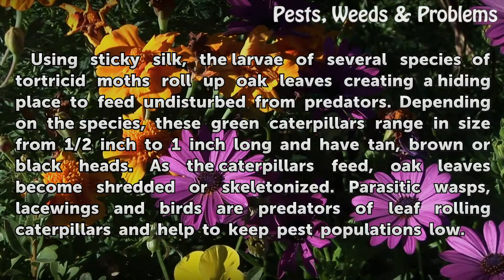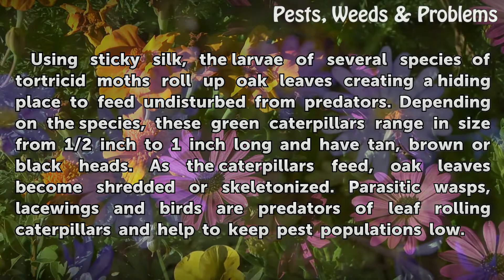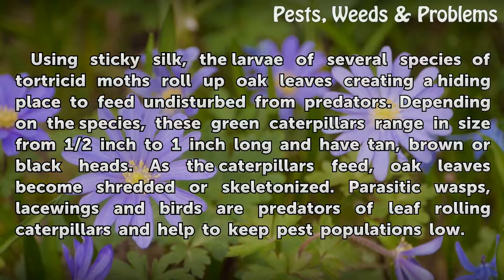Depending on the species, these green caterpillars range in size from half an inch to one inch long and have tan, brown or black heads. As the caterpillars feed, oak leaves become shredded or skeletonized. Parasitic wasps, lacewings and birds are predators of leaf-rolling caterpillars and help to keep pest populations low.